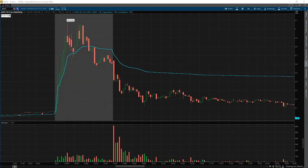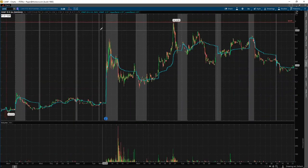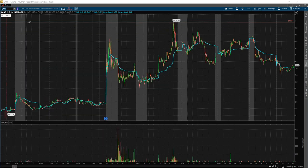Another trade I made was on CANF. This one is just a quick nail and bail — nothing significant here. I shorted near the $5 line at 4.87, covered around 4.67 and 4.57. That's 30-40 cents. This is actually not my edge — it's not my A-plus setup.